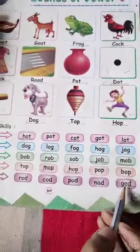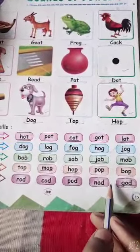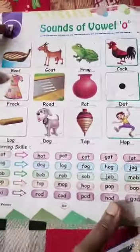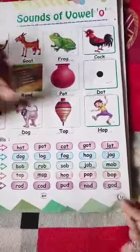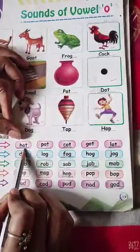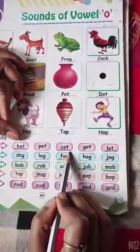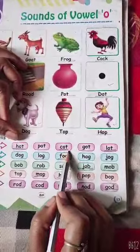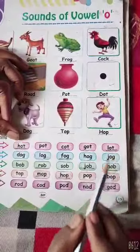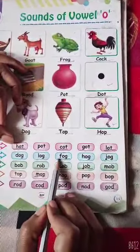Okay, children. So I hope you all have done your underline of these all spellings. Okay. Now, again, I am repeating — you also learn with me. H, O, T — Hot. C, O, T — Caught. L, O, T — Lot. F, O, G — Fog.